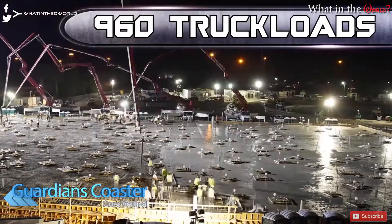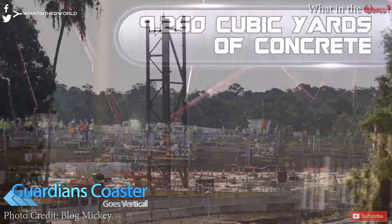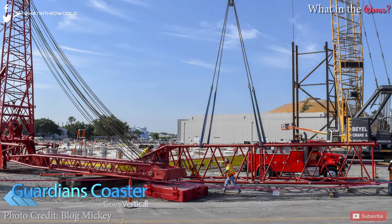Last week we showed you just how much concrete and work it took to build the Guardians of the Galaxy Coaster foundation. Well Disney isn't wasting any time — this week the ride has started to go vertical. We can see the first wall of the Gravity Building is now up behind the Universe of Energy in the west of the site, and more steel also seems to be staged nearby ready for installation. The ride won't be open until 2021, but that's not stopping the pace of construction.